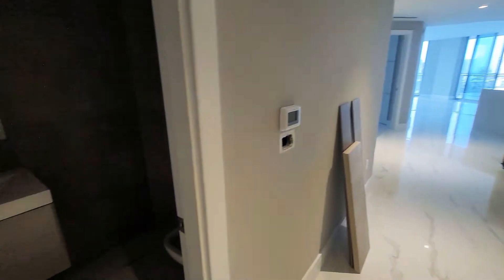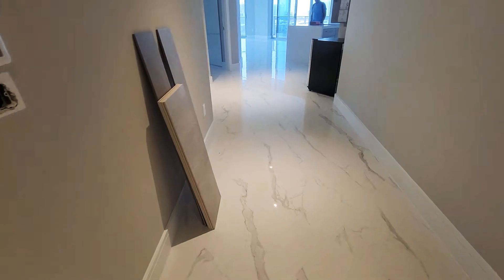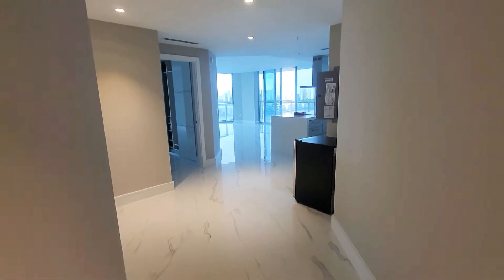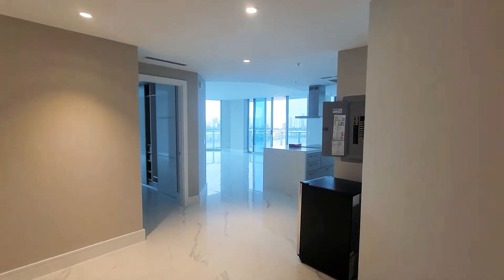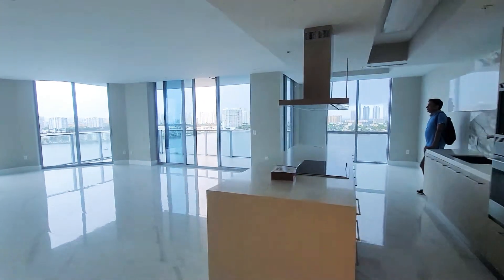Unit 1609 is located in the Reserve at 17111 Biscayne Boulevard. You have here three bedrooms, three and a half baths. You have a porcelain floor looking like marble. In 1609 they have an unbelievable view.